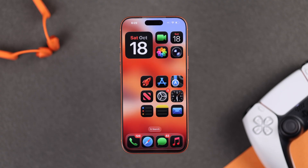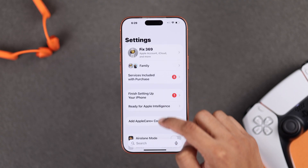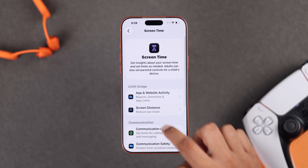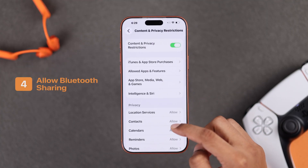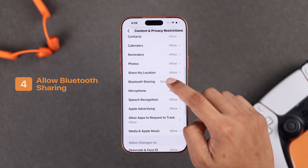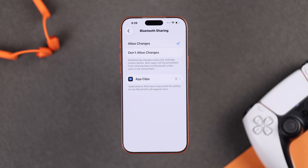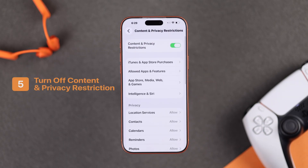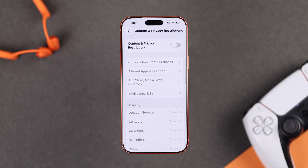Sometimes Screen Time settings can also cause this issue. So in the next step, open Settings, scroll down, open Screen Time, go to Content and Privacy Restrictions, and here you can check whether Bluetooth sharing is turned on or not. Make sure it's set to Allow. If that doesn't fix it, you can turn off Content and Privacy Restrictions temporarily and see if it helps.